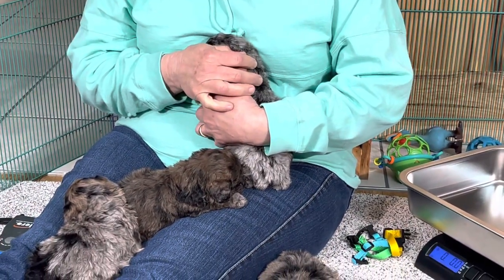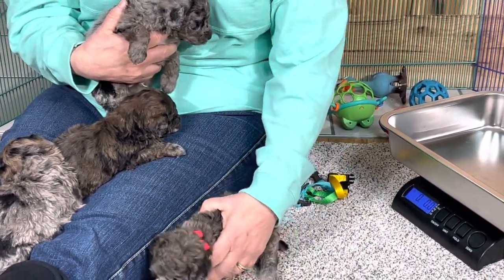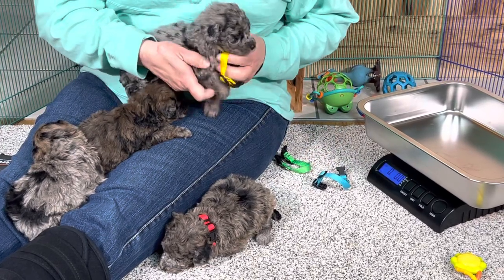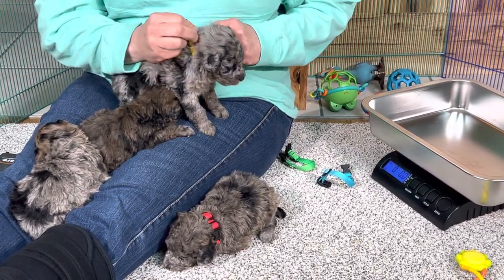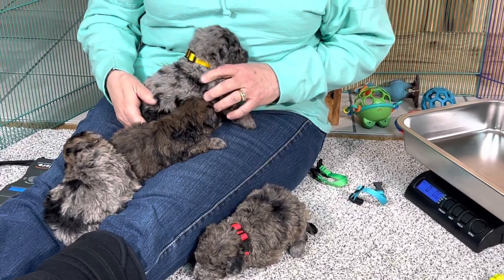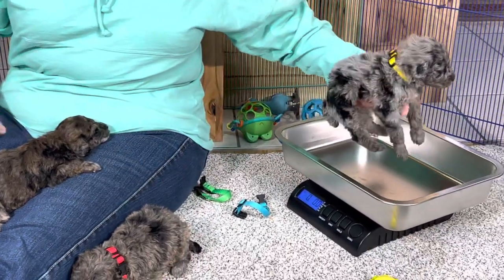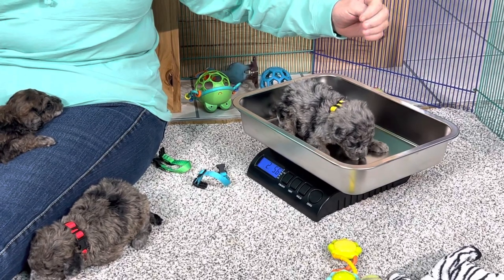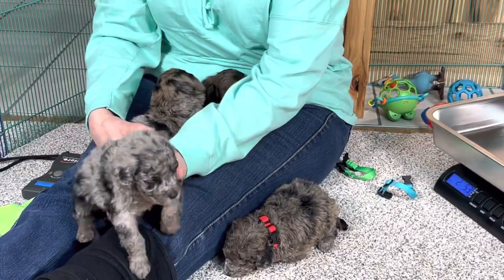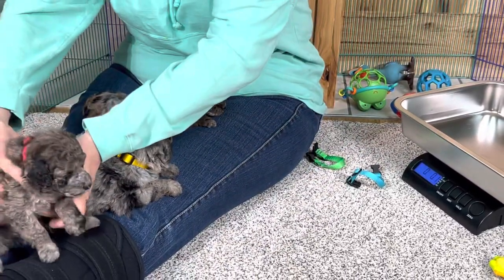I'm shaking — yeah, they just had a bath this morning and it is chilly down here, the carpet's chilly. I put them on my lap so they'd stay warm. We're going to give you a bright yellow collar — that way you'll show up really good in the videos. I think you'll always be able to spot this one apart from the others because of the light blue. They'll be four weeks old tomorrow and they'll get their neopar shot tomorrow. This one is two pounds 5.2 today.